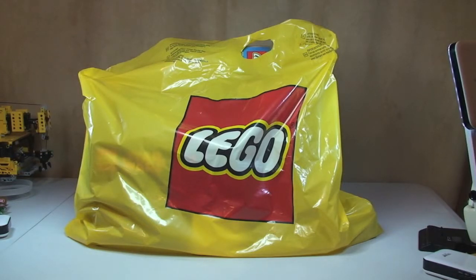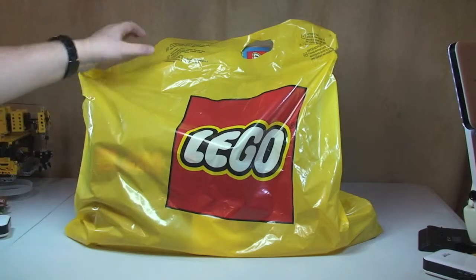Me and my little boy both went to the Lego store. Say hello Ethan. Hello. Okay, let's get into the Lego haul.